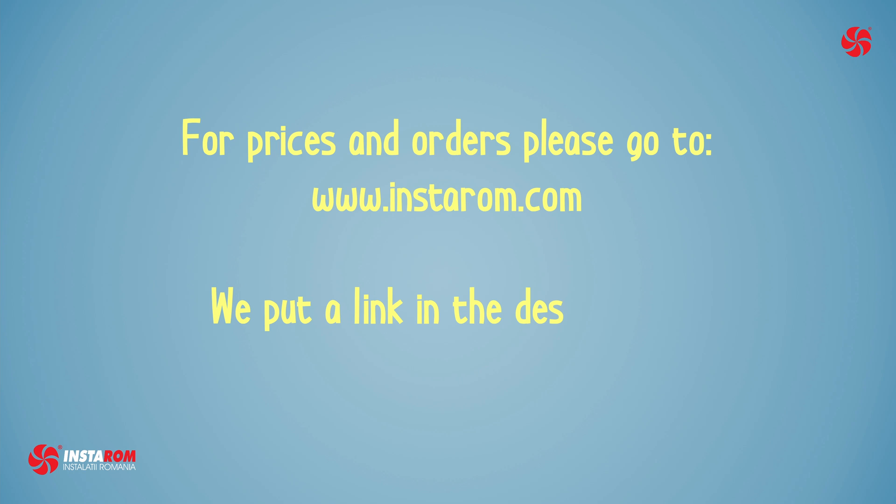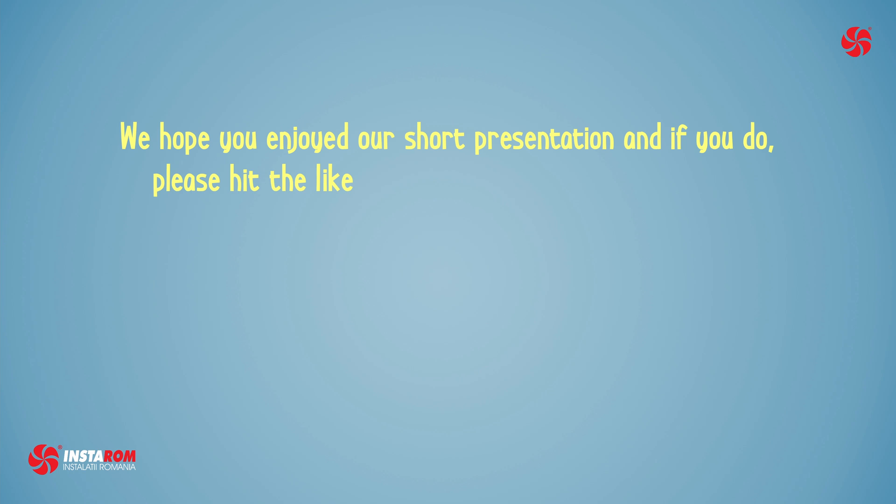Don't forget that you can subscribe to this channel to see more videos like this. You can also write in the comments and we will try to answer your questions.